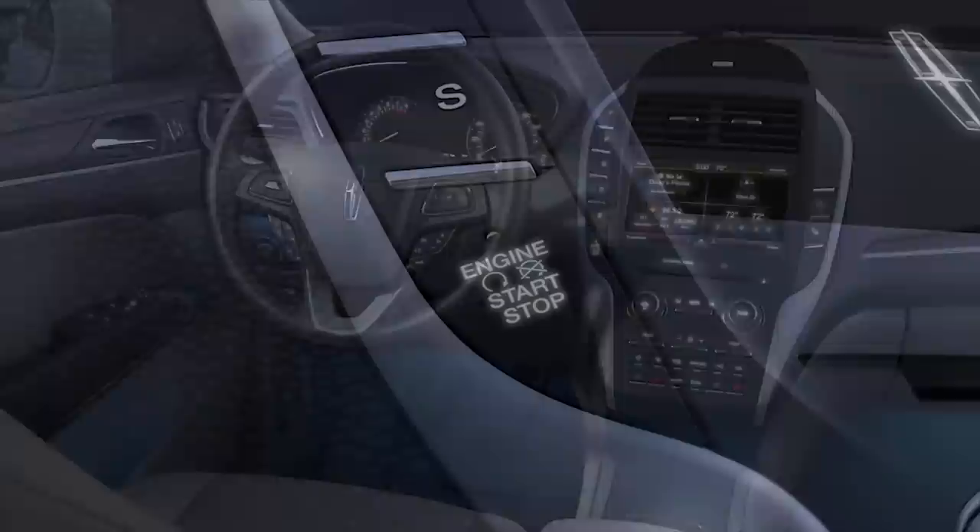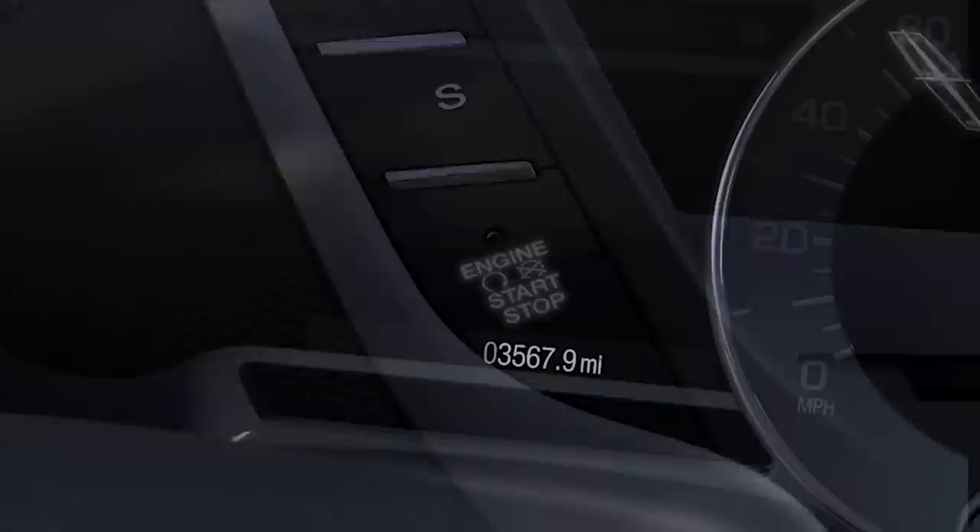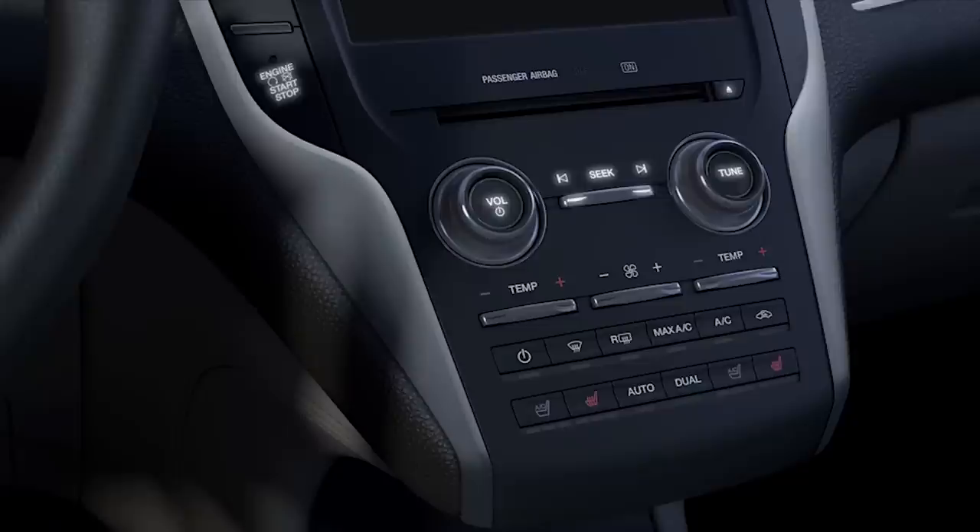You'll notice that the lights are white initially and change to your chosen ambient lighting color after you start your vehicle. In addition, the backlight on your push button start/stop button pulsates, and your odometer, a logo on the My Lincoln Touch screen, radio control buttons, and CD eject button also illuminate.